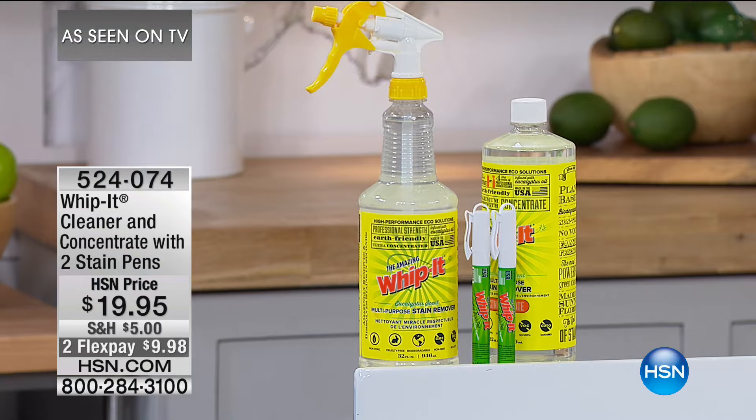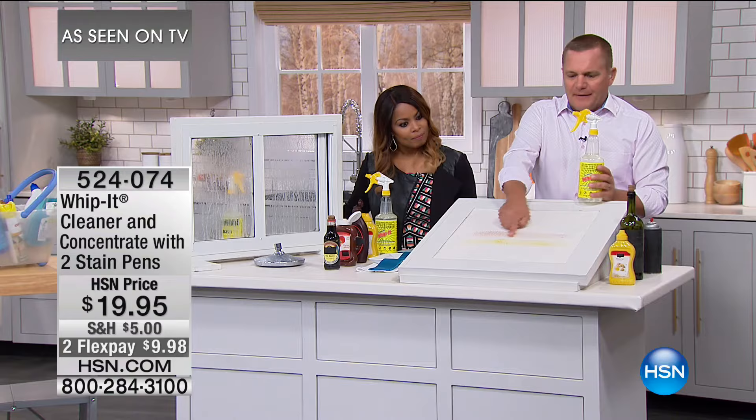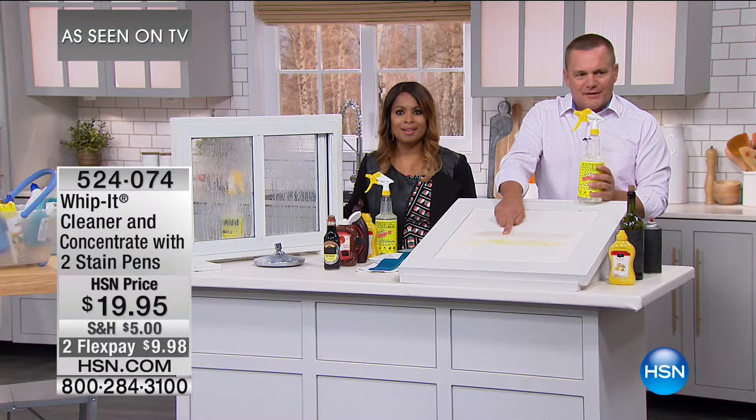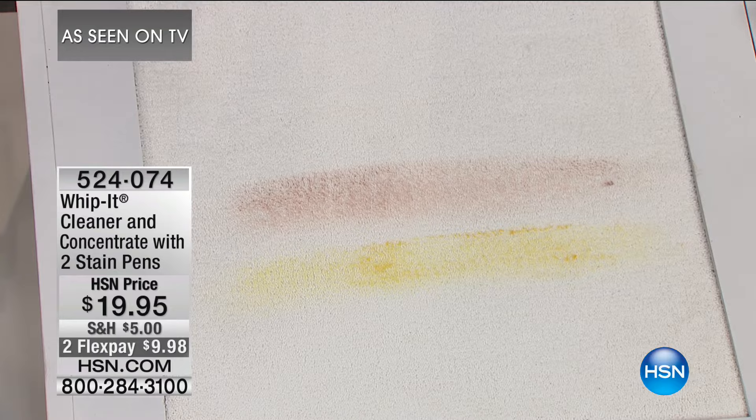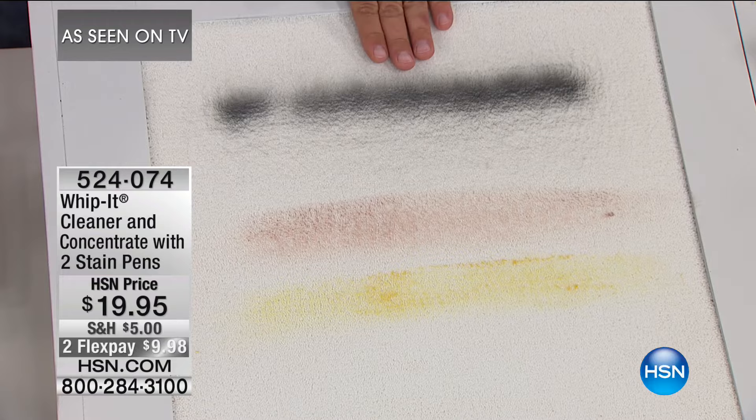For pet stains on your carpet — here's a piece of white carpet with mustard and red wine dried on it. Let's make this really tough: I've got some fast-drying enamel spray paint. We're going to spray paint the carpet. Hopefully this never happens to you at home, but if it ever did, watch what Whippet will do.